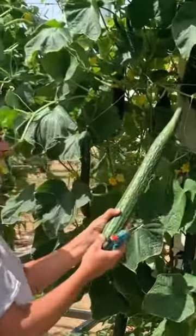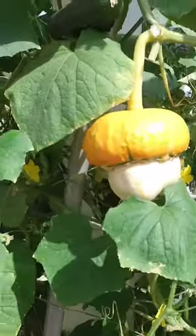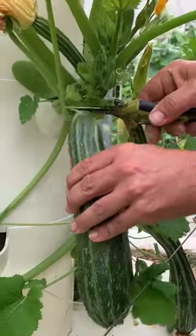Cucurbits come in so many varieties, and most of them grow as crawling vines which can reach up to 6 meters long. Therefore it is important to use a trellis or a grow cage to give support to the plants and to optimize your crop yield.